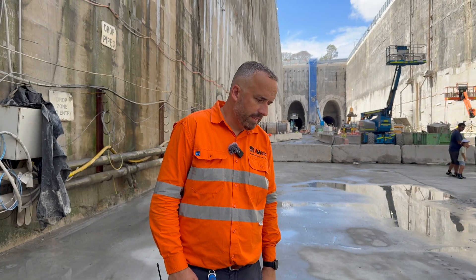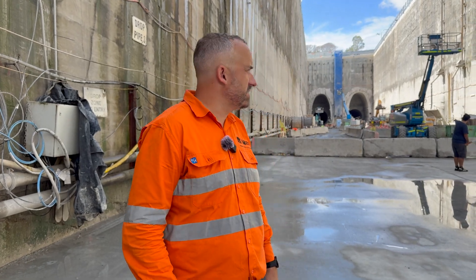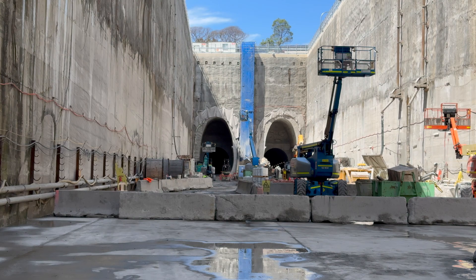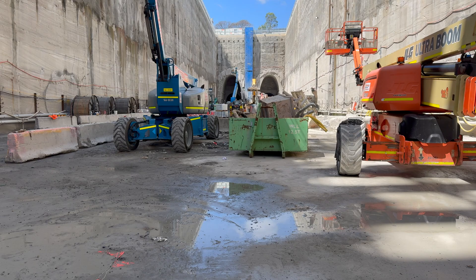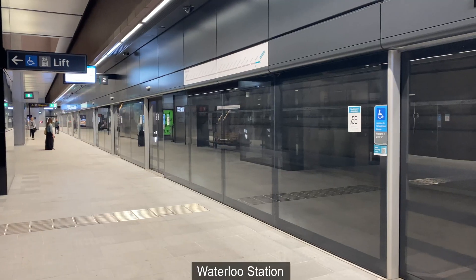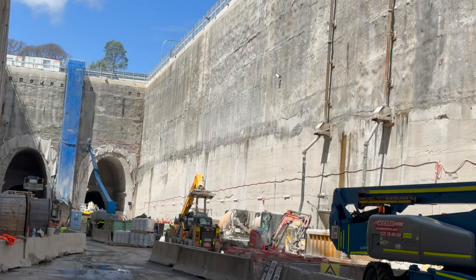We're now in the station box — this is where the future platforms are going to be. The Burwood North station box is 197 metres long, 32 metres deep and about 27 metres wide. Although the station box is 27 metres wide, passengers will only see about two-thirds of this. A typical metro platform is 10 metres wide and the tracks and platform screen doors take up about three and a half metres on either side, leaving 10 metres for station services and other facilities that passengers will never see.